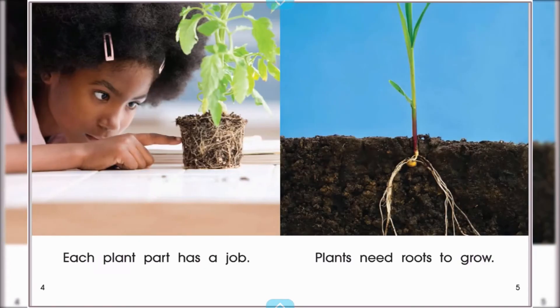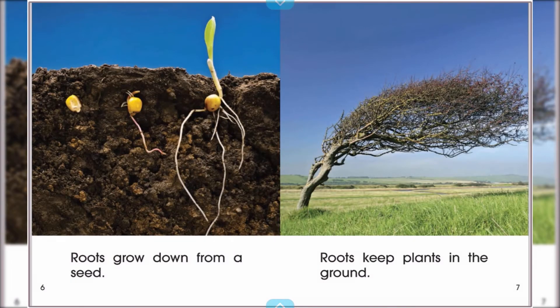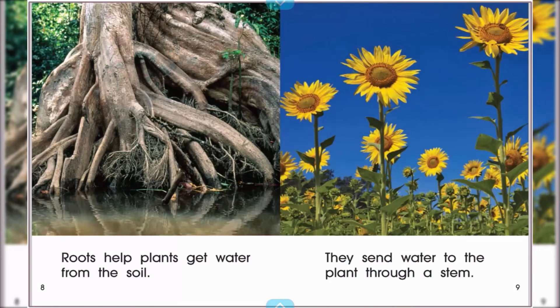Each plant part has a job. Plants need roots to grow. Roots grow down from a seed. Roots keep plants in the ground. Roots help plants get water from the soil. They send water to the plant through a stem.